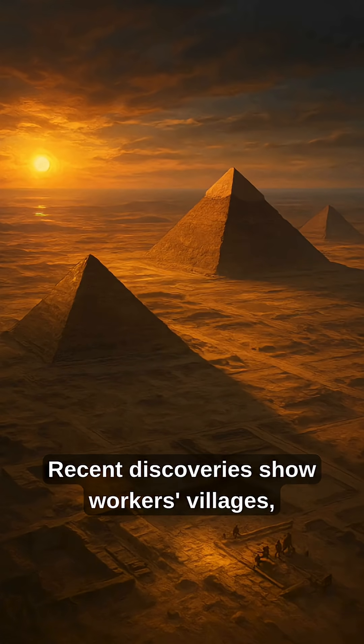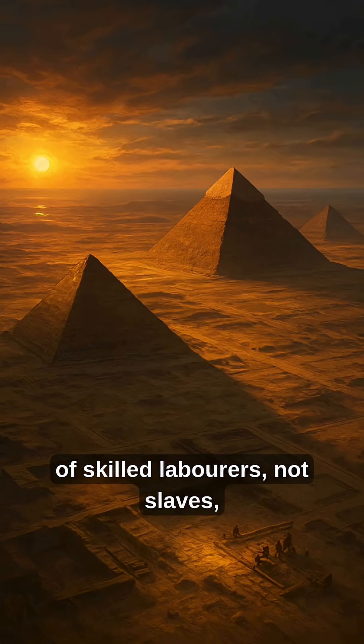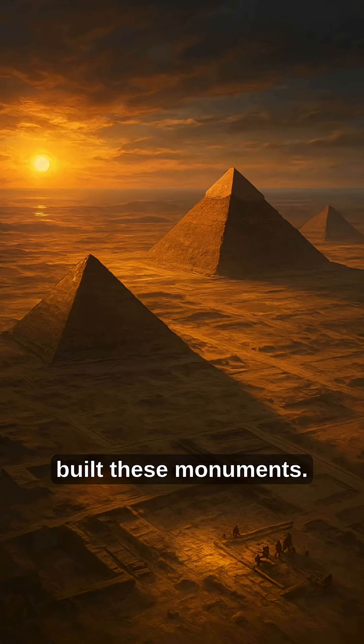Recent discoveries show workers' villages, tools, and quarry ramps — proof that tens of thousands of skilled labourers, not slaves, built these monuments.